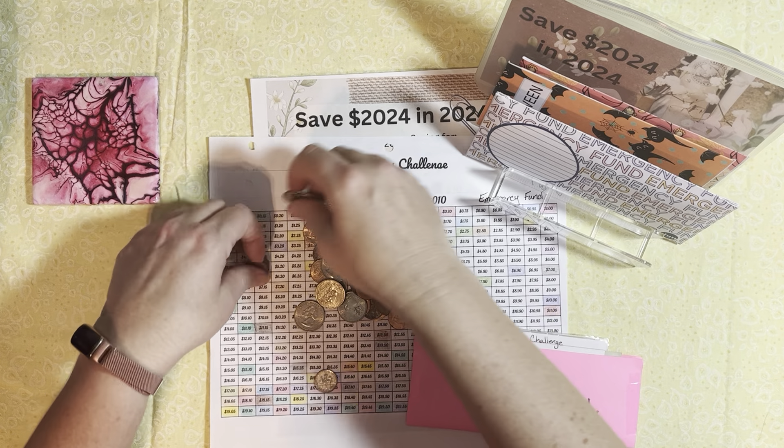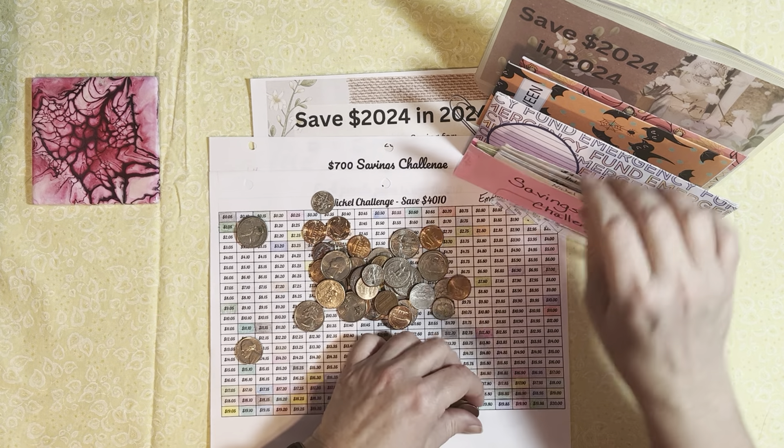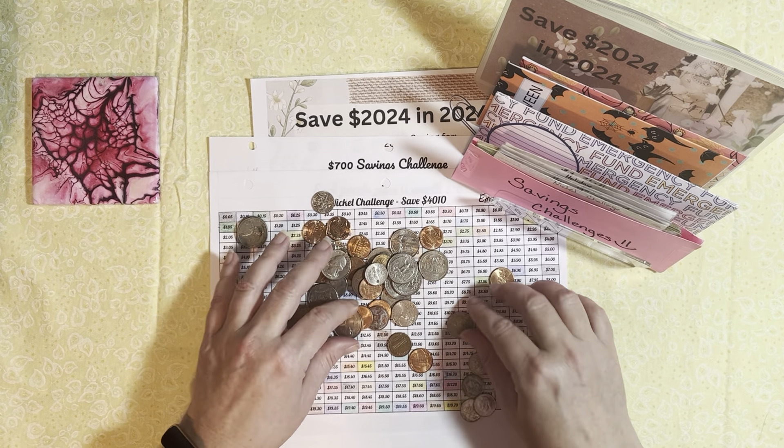If you're new here, my name is Rosa. My channel is all about my personal budgeting journey. It is about sinking funds, savings challenges, cash envelopes, a little bit about how we stash our money, where we stash our money, why we stash our money. It is also some about our investing journey, and of course our debt-free journey. If any of that is of interest to you, I'd really appreciate it if you would take a second and push subscribe down below.